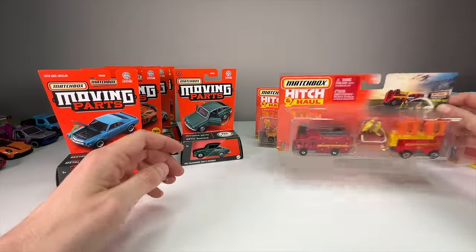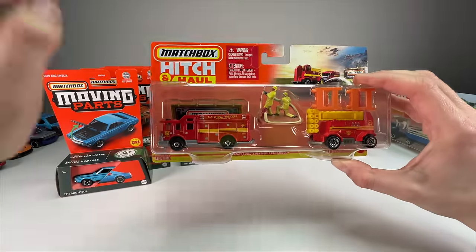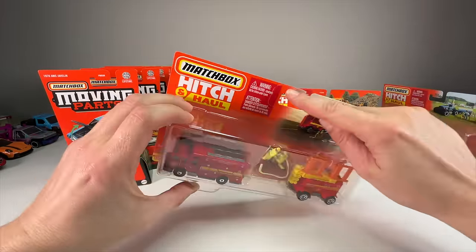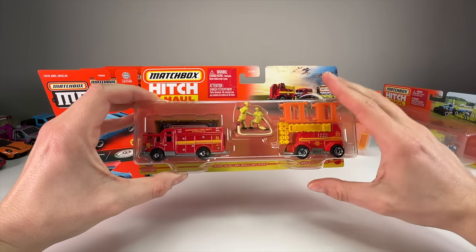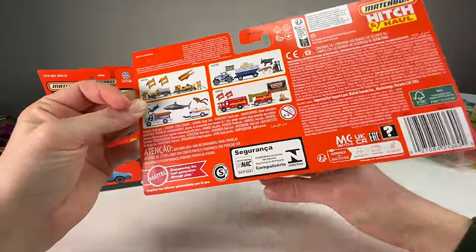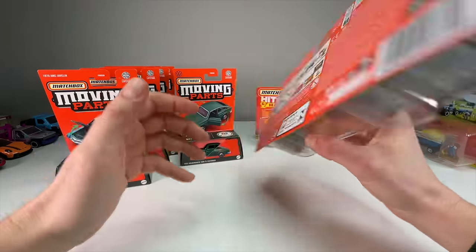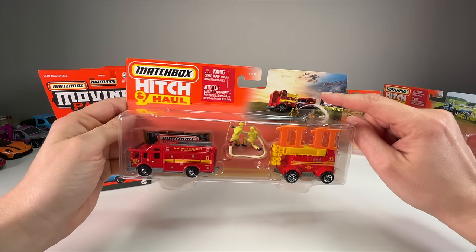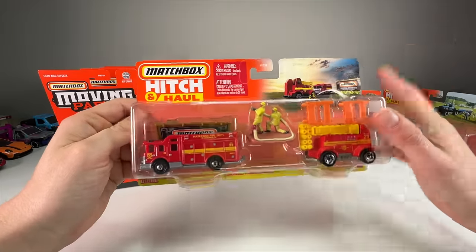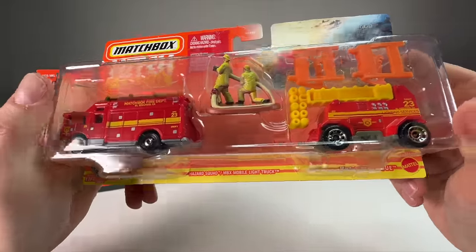Next up we have a fire set. We did an unboxing of what I think was the 2021 or 2022 fire set. This one transfers over to 2023-2024 — there's no 70th anniversary logo on any of these so I believe these are 2024. They do have a 2023 date on them so I'm not sure if they're redoing them in the line for 2024, but either way they're newer than the ones we opened previously.